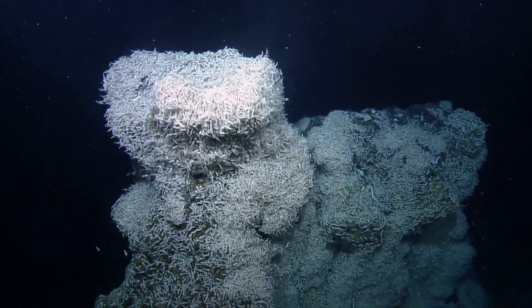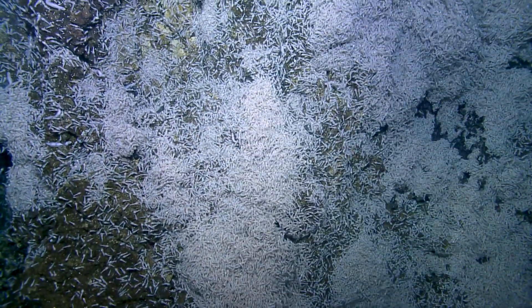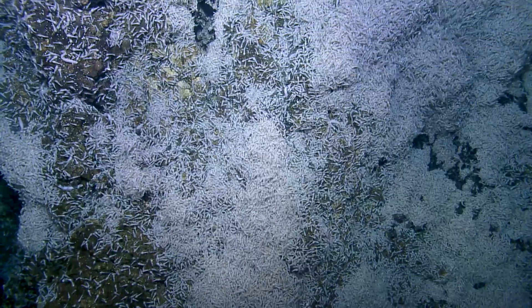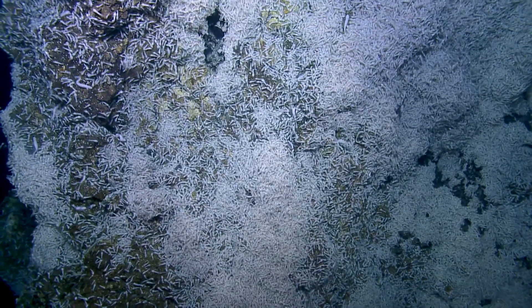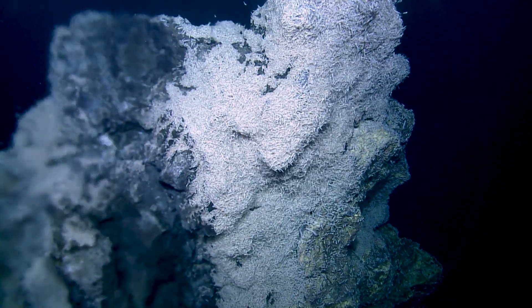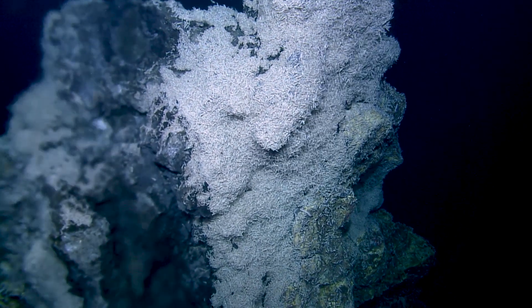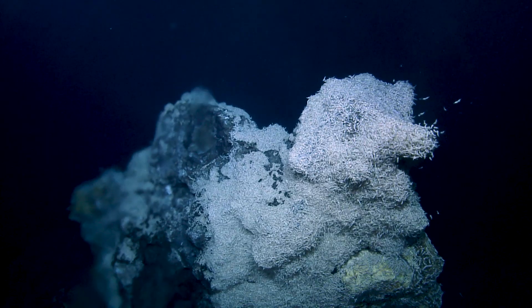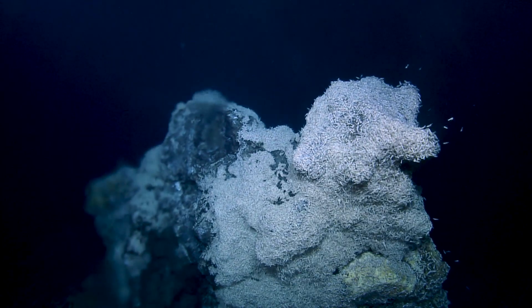That is a lot of shrimp. Right now we are looking at some white shrimp. They're really fascinating creatures. We actually know that they're white because they don't have any pigment. They actually also don't have eyes. They have more like light sensors that help them move around. So really fascinating creatures.